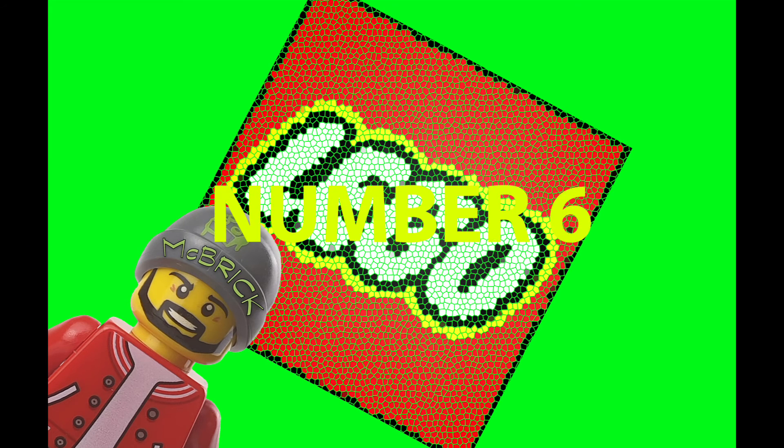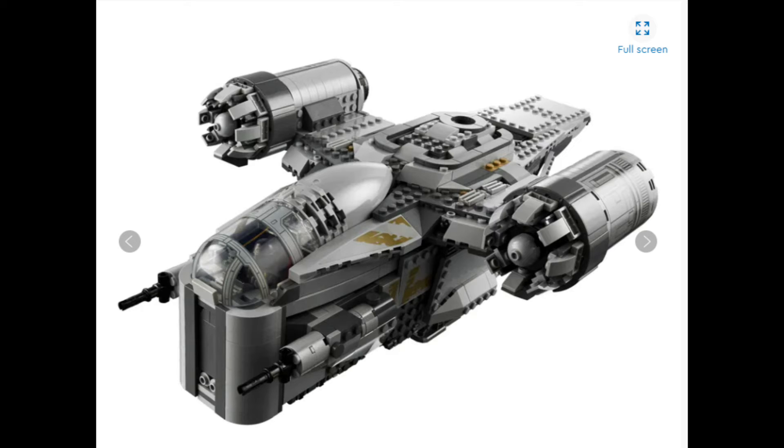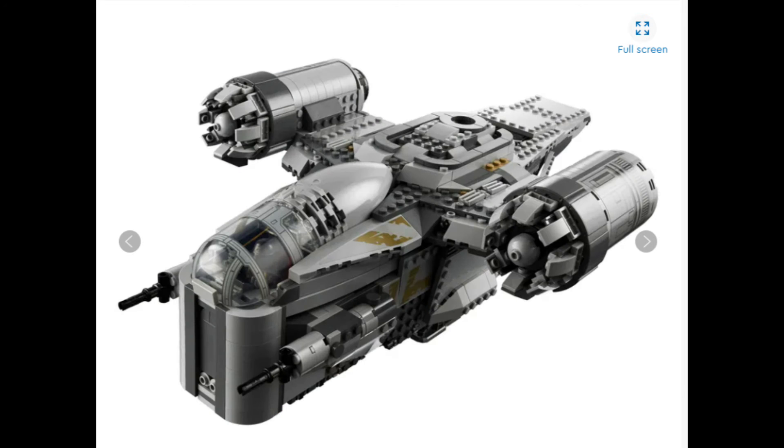At number 6, the one and only Mandalorian Razorcrest. This one is so cool, if not a little bit short-lived by Disney with what happens in the Mandalorian. But still, an epic set nonetheless. You get some decent minifigures with this one — you get Greef Karga, you get IG-11, you get the Mandalorian in his original armour (not the Beskar armour), and you get a minifigure of the Child. All around, a really, really good set and a very popular set in at number 6.